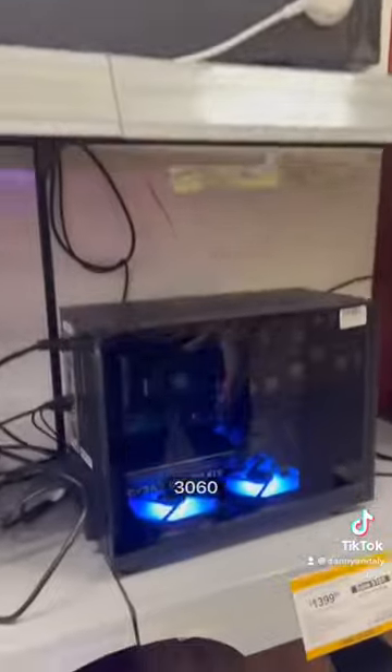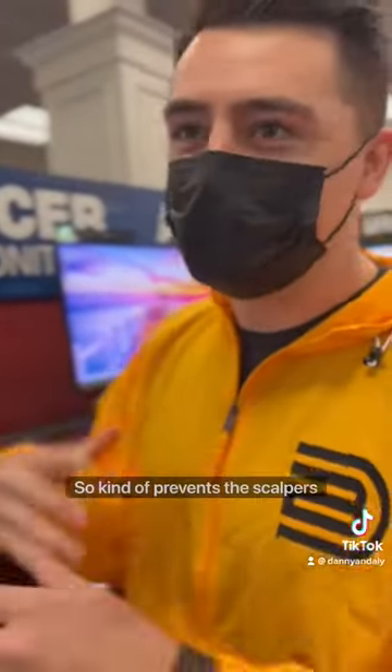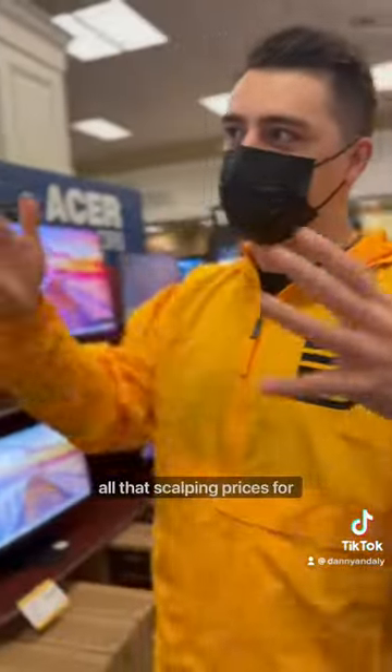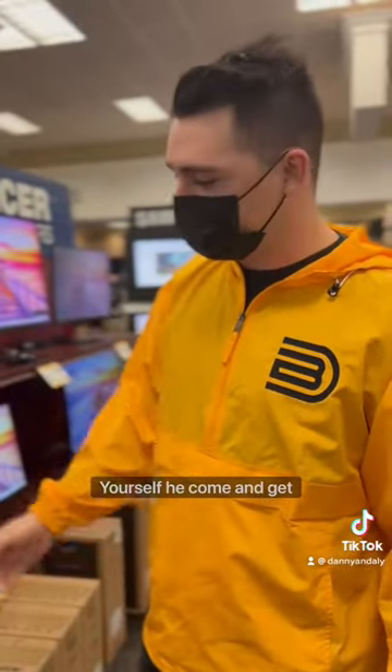So around the store, there's all these little pre-builds. They put their 3060s, their 3070s, their 3080s into pre-builds. So it kind of prevents the scalpers from coming in and just buying the card and reselling them. Better than spending all the scalping prices for all the parts and putting it together yourself — you come and get it, you get the insurance and you're good to go.